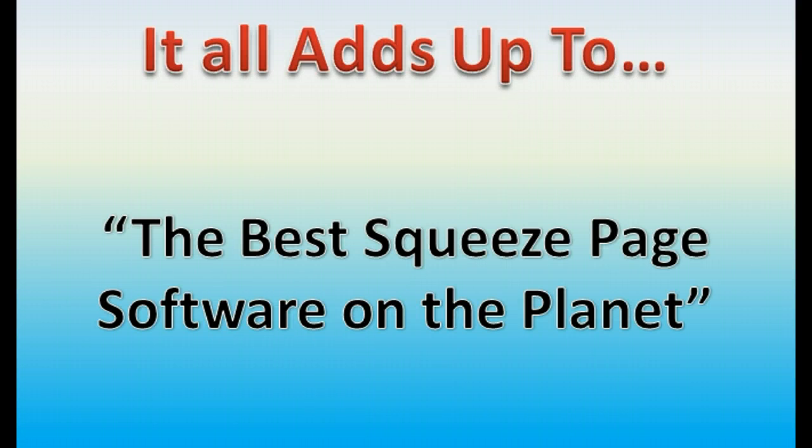It really is right now the best squeeze page software on the planet, but as you can see, there's a lot more to it than just setting up squeeze pages. You can sell products, do sales pages, set up blogs, set up an affiliate marketing website. You can do anything you need to online, and we couldn't have made it easier for you.